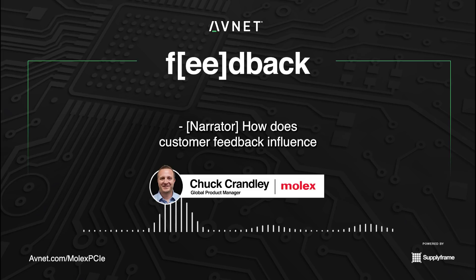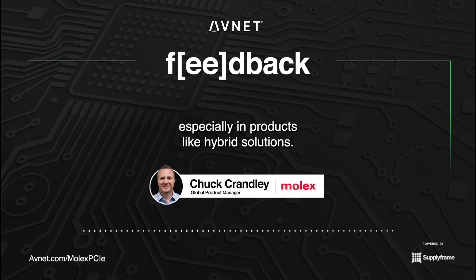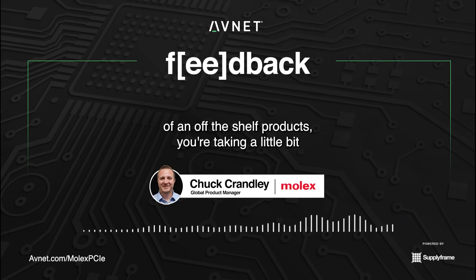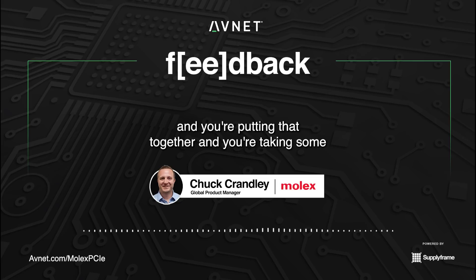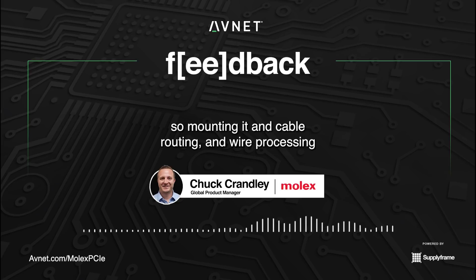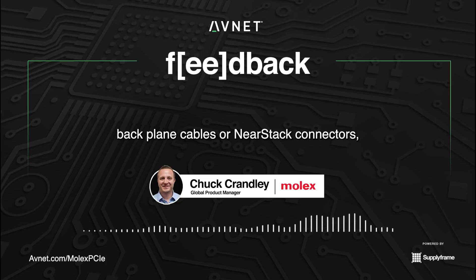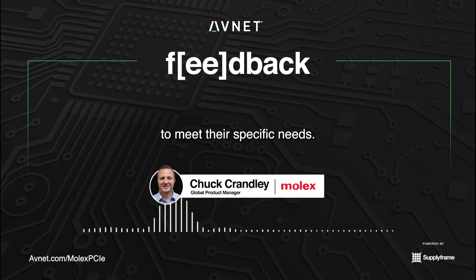How does customer feedback influence the development of future products at Molex? Customer feedback is key, especially in products like hybrid solutions — it's a new technology. You're taking building blocks that either exist or are in development, and instead of having them be off-the-shelf products, you're taking a little from column A, mixing it with column B, combining previous experience in cabling, mounting, cable routing, and wire processing. You're taking these different technologies — backplane cables, NearStack connectors — things that in the past haven't been together, and working with the customer to put together solutions that meet their specific needs.